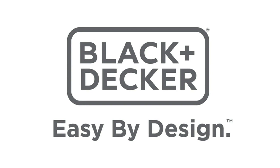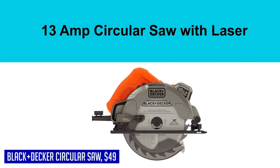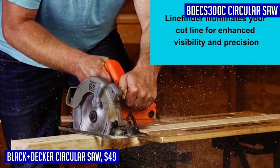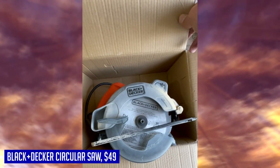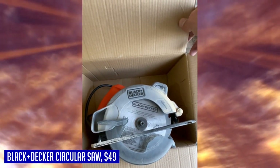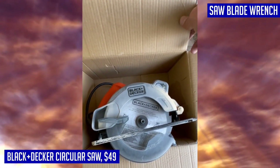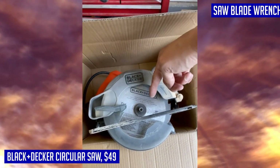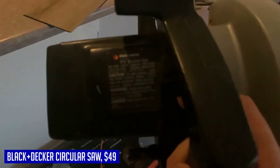When it comes to power tools, the Black & Decker circular saw is a top contender. With its lightweight design and comfortable grip, you can work for hours without feeling fatigued. The 13-amp motor delivers powerful cutting performance, making it suitable for a wide range of applications. One standout feature is the laser guide, which illuminates the cut line and ensures precise and accurate cuts every time. Changing blades is a breeze thanks to the convenient spindle lock.